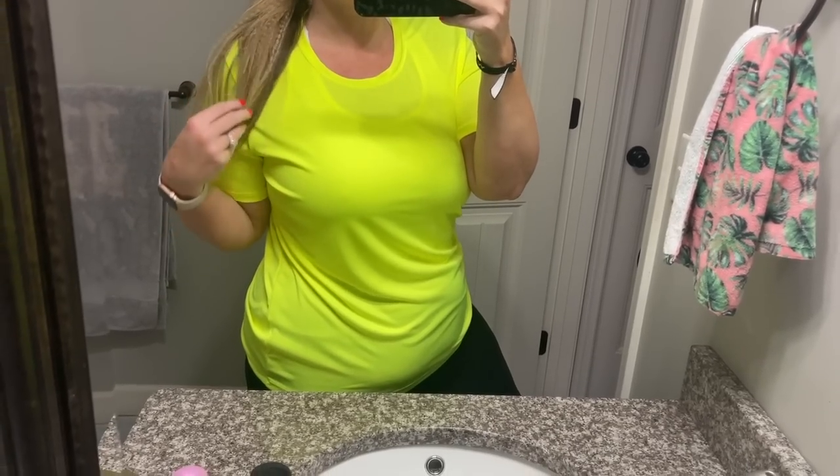You know my neon pink shirt I wear all the time? A lot of people ask about it — it's an athletic shirt I wear when working out or walking. I got a neon yellow one too, so I'm going to try it on real quick. Here it is — super cute! I freaking love it. I love my pink one too. I need to get every color they have; I've really been loving neon lately.